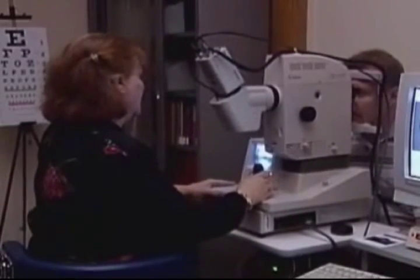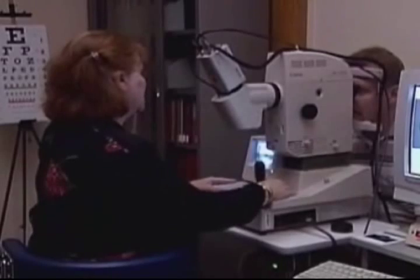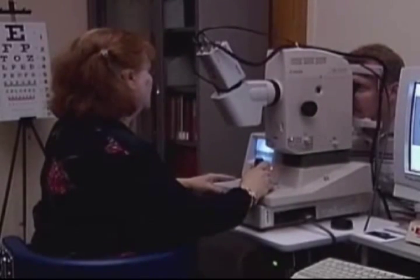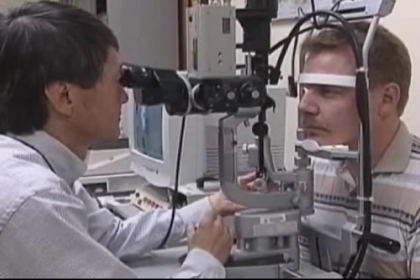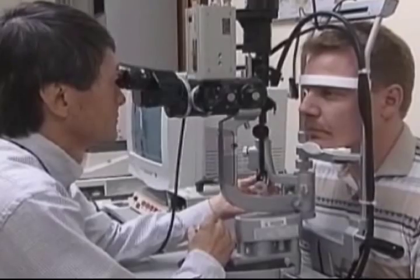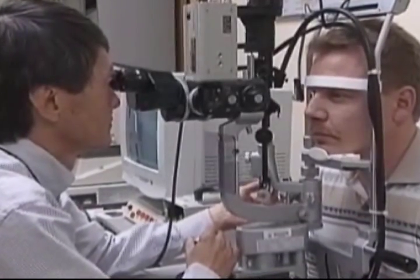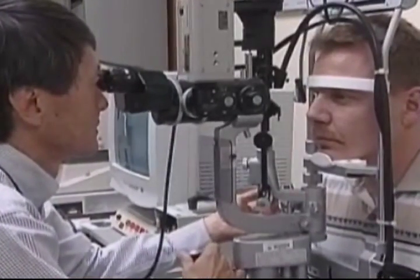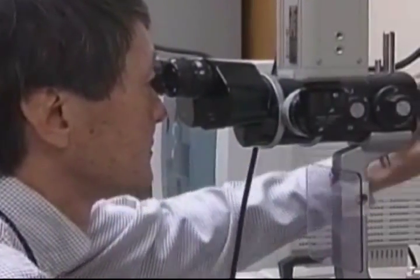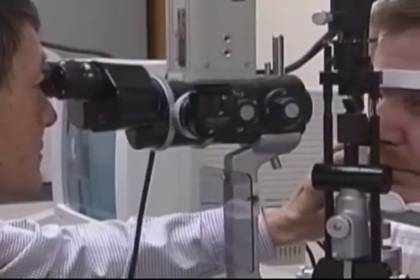Because vision is so important, monocular vision and contact lenses are two areas of concern with regard to medical certification. A pilot with one eye, or with effective visual acuity equivalent to monocular vision, may be considered for any class of medical certification. This is done through the Special Issuance Procedure of Part 67, Code of Federal Air Regulations.